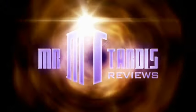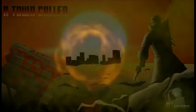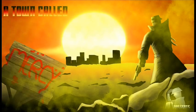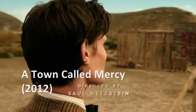Now that I've got that out of the way, we can talk about Doctor Who Series 7 Episode 3, A Town Called Mercy. The episode takes place in 1870s Nevada, in a town called — well — Mercy.